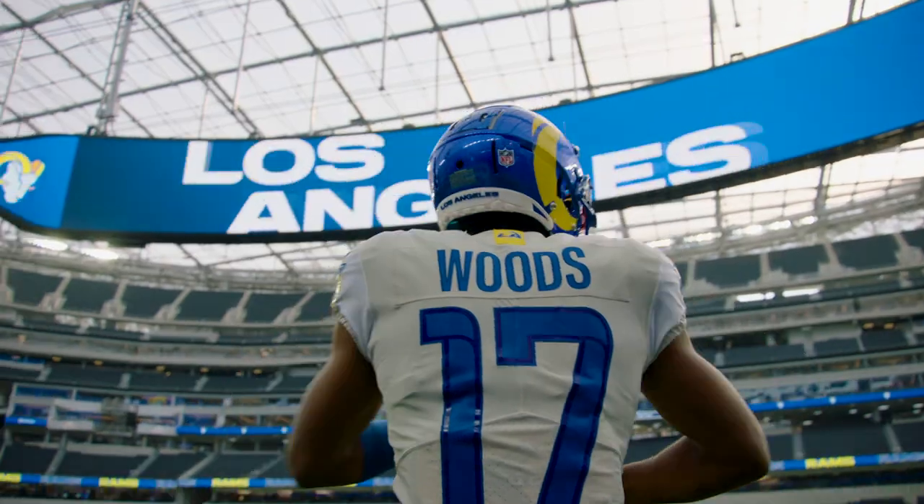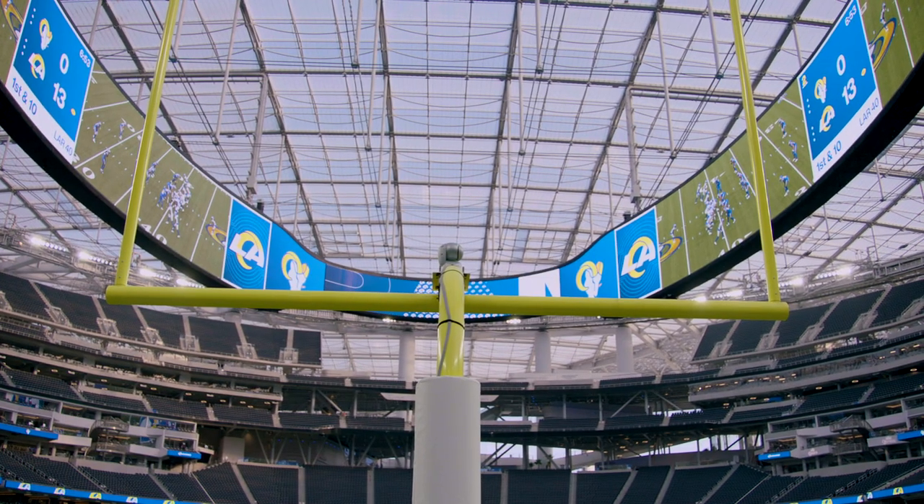We've never had a video board that's shaped like this, that is this size. And so it is a complete clean sheet from a content design perspective as to what we should do with it.